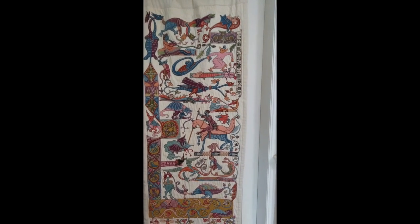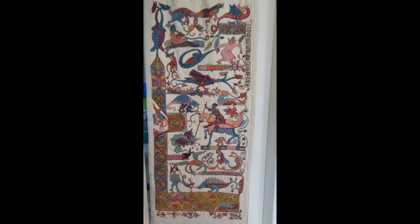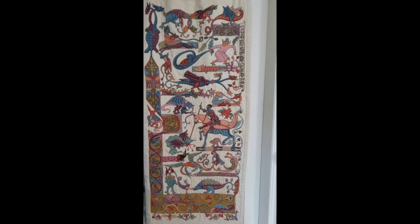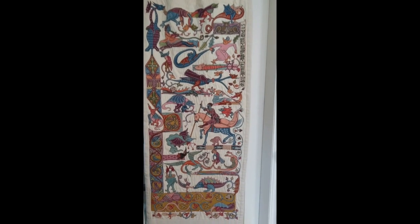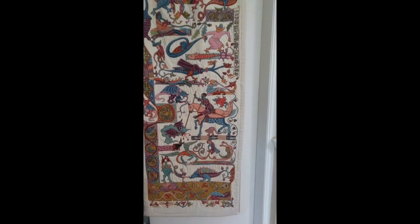I always work these things from the bottom — I draw them from the bottom as well. So these are all little dragons and dragon-esque creatures taken from the Luttrell Psalter, which is my favourite medieval book because it has all these wonderful creatures in it.